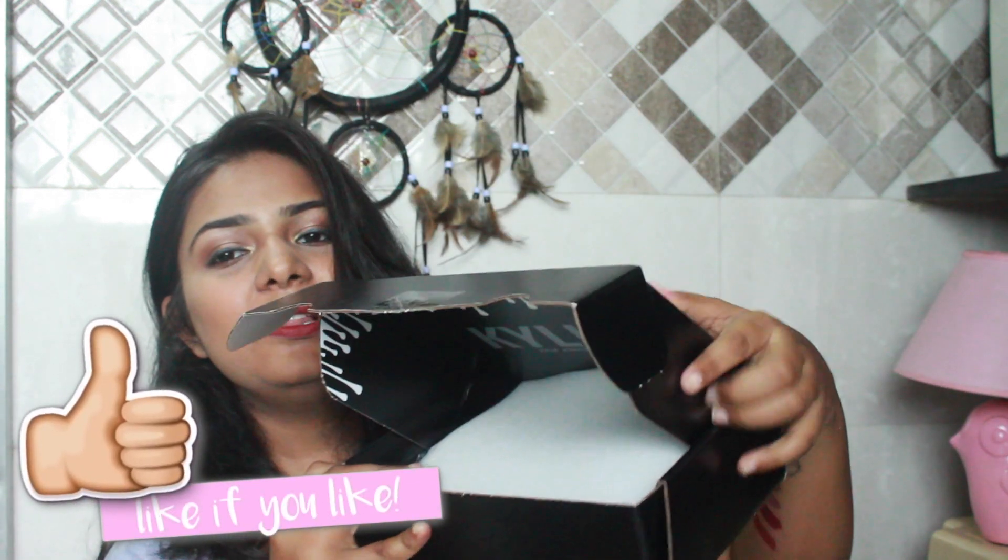Opening the second box, you find the same sponge packing that was in the other box. I'm removing all the sponge and the first thing I see is Kylie's brush set. This brush set was from her Christmas collection.